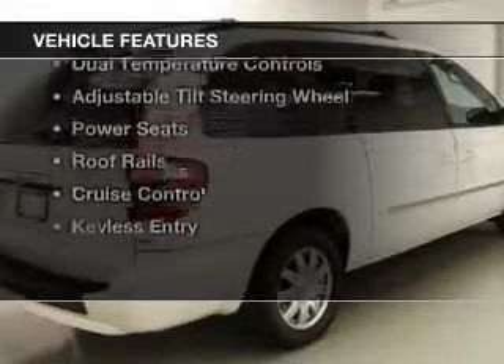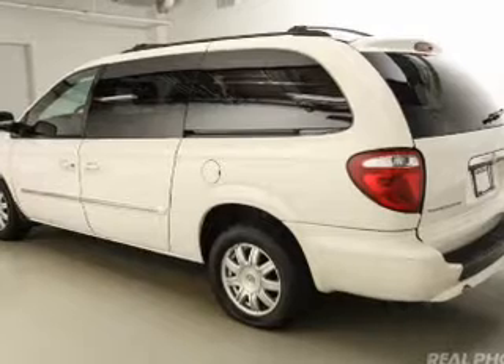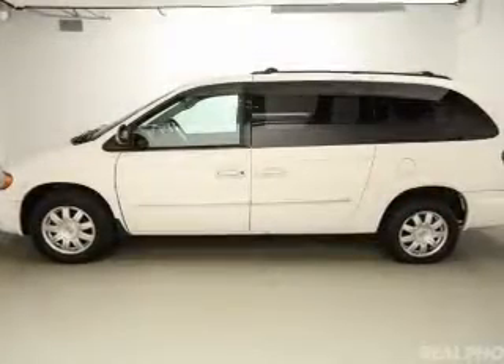The features include electric trunk, heated seats, steering wheel controls, aluminum rims, dual temperature controls, an adjustable tilt steering wheel, power seats, roof rails, cruise control, and keyless entry.